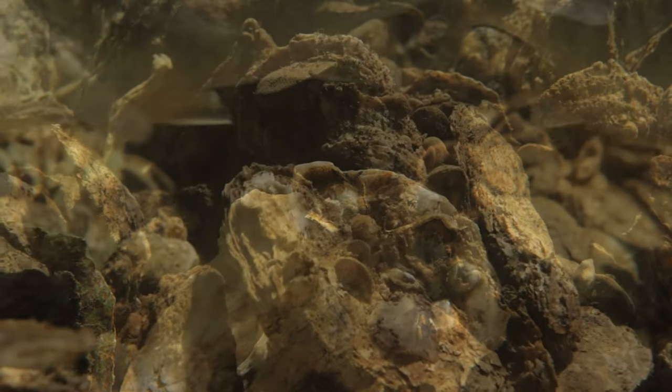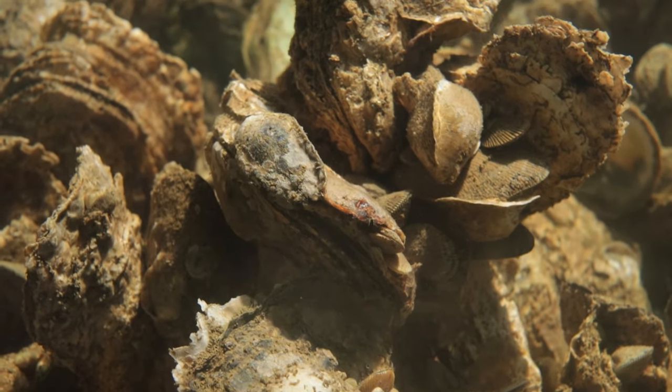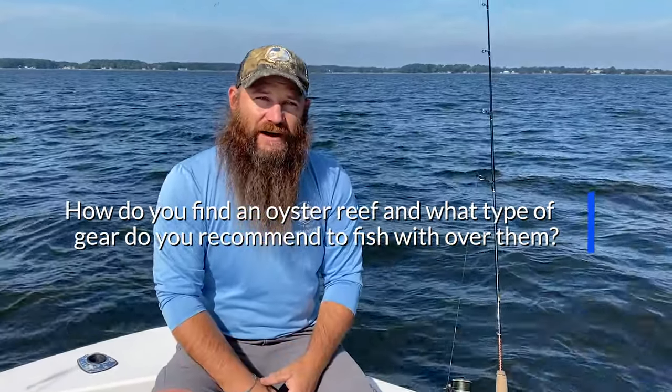So these oyster reefs, in terms of fishability, are absolutely a magnet for a lot of people out fishing today. Finding them — a lot of them are listed on charts, and a lot of the fish haven areas are listed on charts. You can find a list of different oyster bars on different websites; DNR has a good list of all the oyster bars.